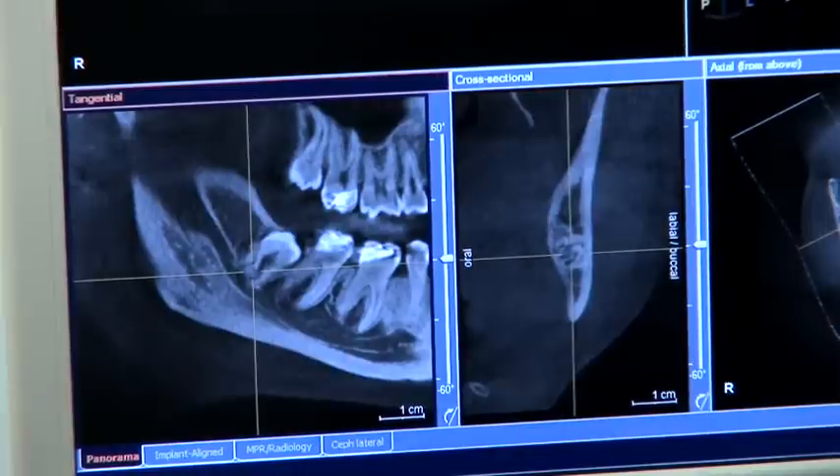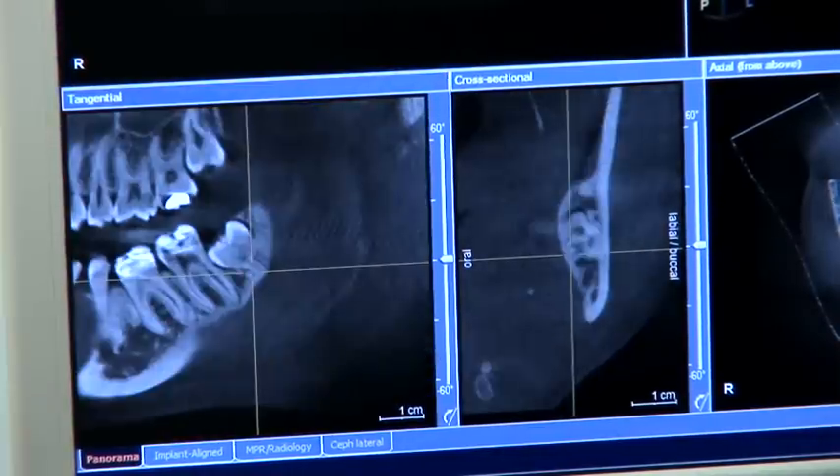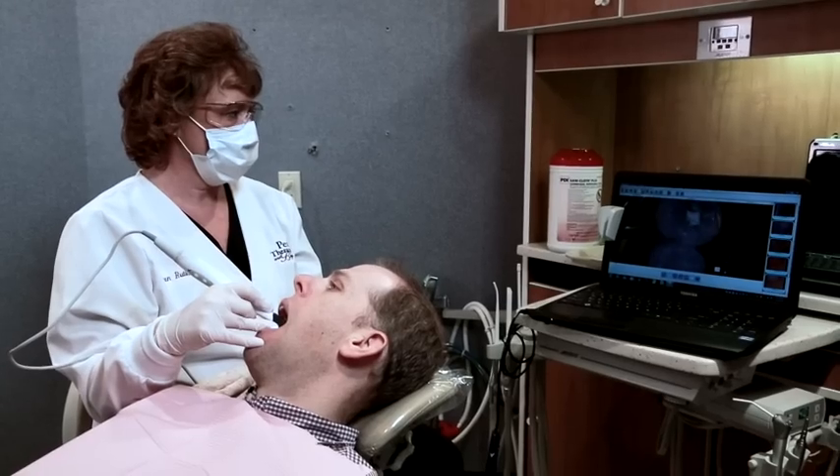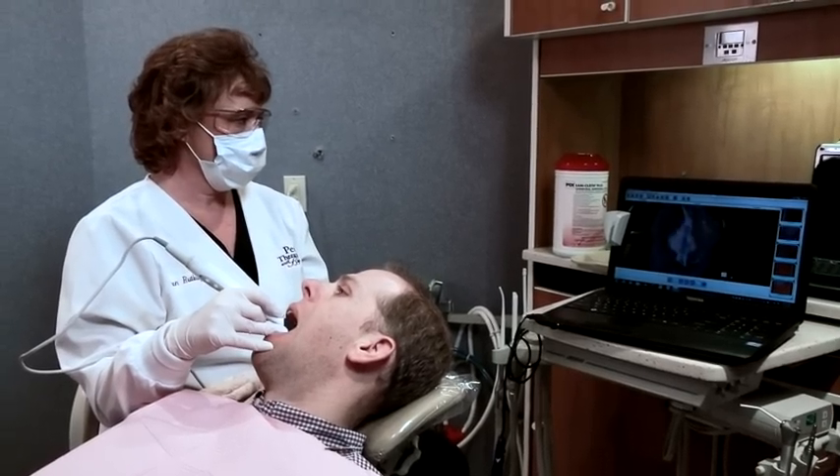The good news for patients is that many dentists today are using digital x-rays, which minimizes their exposure to radiation. That being said, it is still radiation. Using the SoProCare as an adjunct to diagnosis allows us to minimize the need for dental x-rays because of its ability to help us detect cavities on the biting surfaces of teeth and cavities around old fillings.